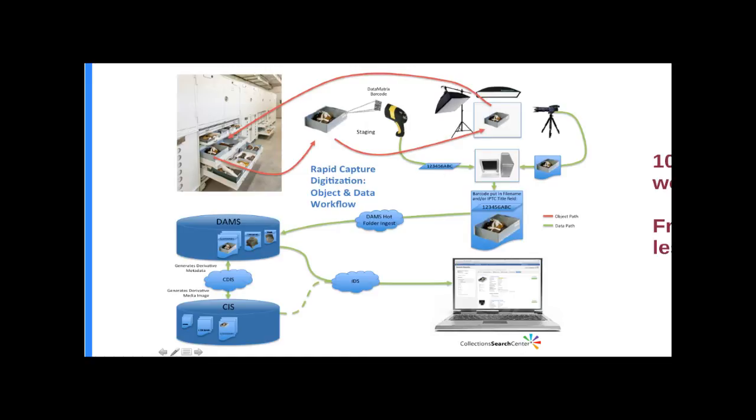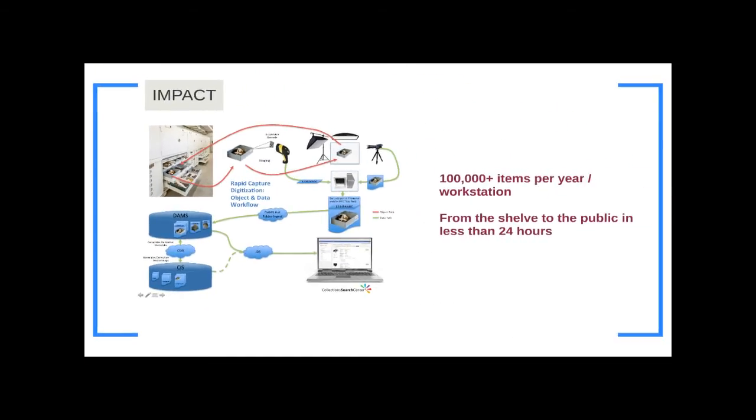What we could prove with these one-week pilots is that we can do about 40,000 items per year for three-dimensional objects like ceramics, and well over 100,000 items for simpler-to-handle things like photographs or historic paper currency. We can go from the shelf to the public in less than 24 hours. In a museum setting, that is unheard of — I've never heard a museum do that before.